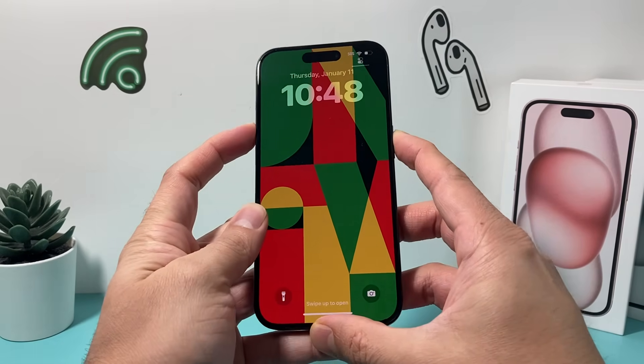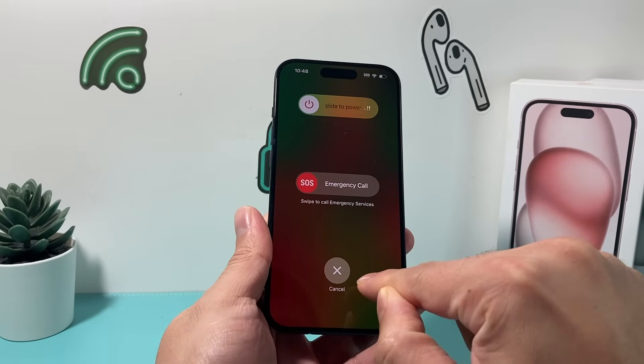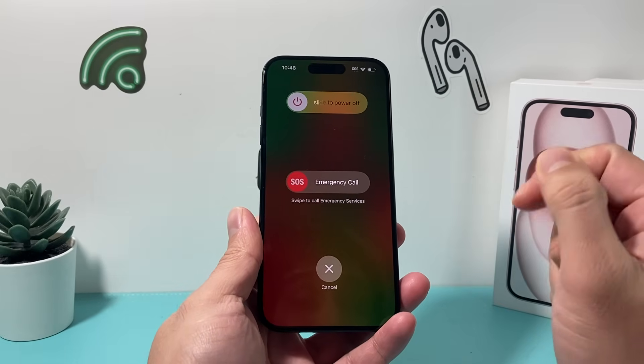But let's say it's stuck and you're not able to actually click on the screen. You try to click anything — it doesn't work. You try to slide to power off — it doesn't work. You're going to want to do a forced restart next.